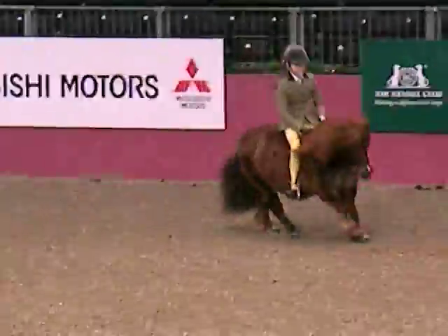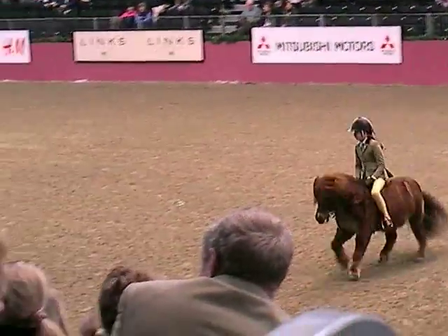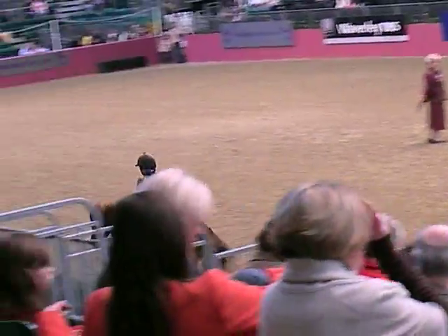So the Shetland forward at the moment, before all the judges in the individual show. And of course, remember the judging of conformation is taking place at the moment, down towards the entrance of the arena.